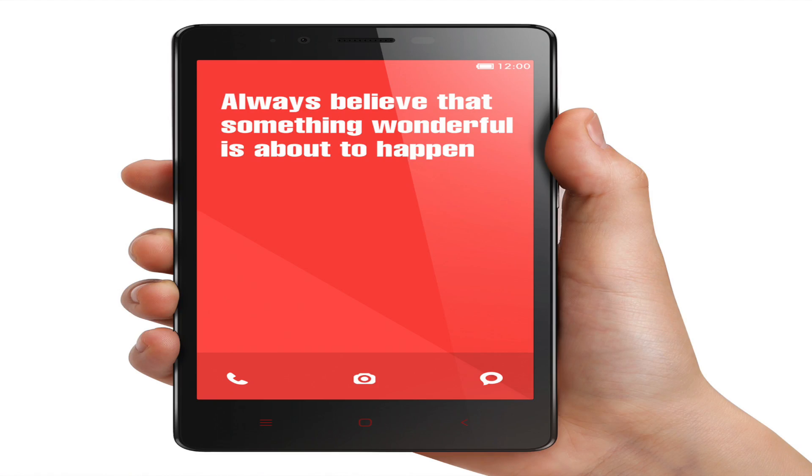That was all about the Redmi Note for this video. I'd also like to know — will you be buying this phone? I've put the Flipkart link in the description below where you can purchase and join the virtual queue. Please make sure to smash that like button if you found this video useful. Thank you very much for watching, folks, and I'll see you soon.